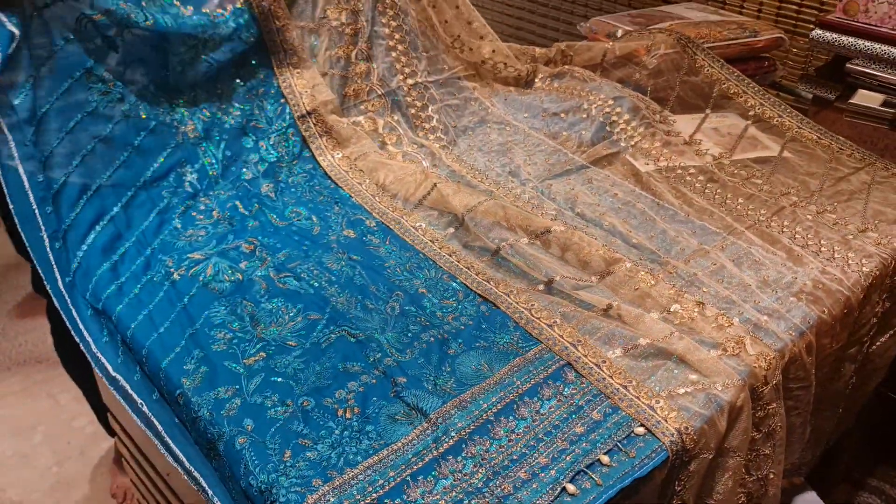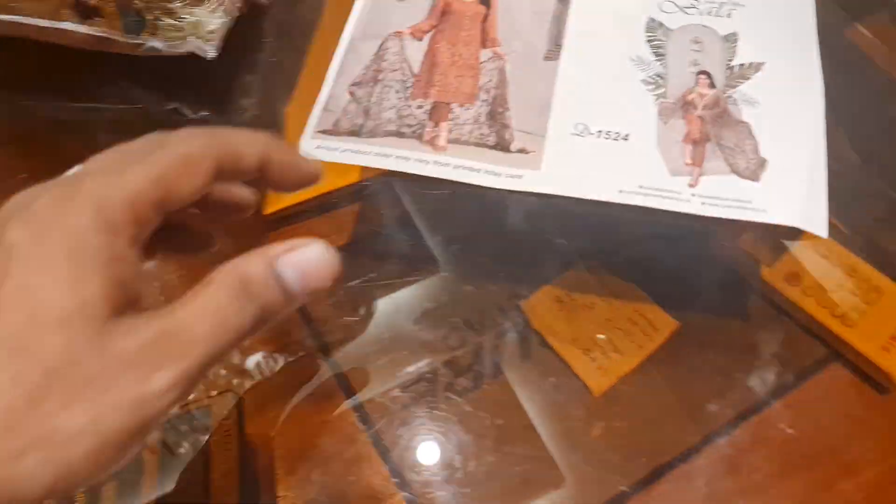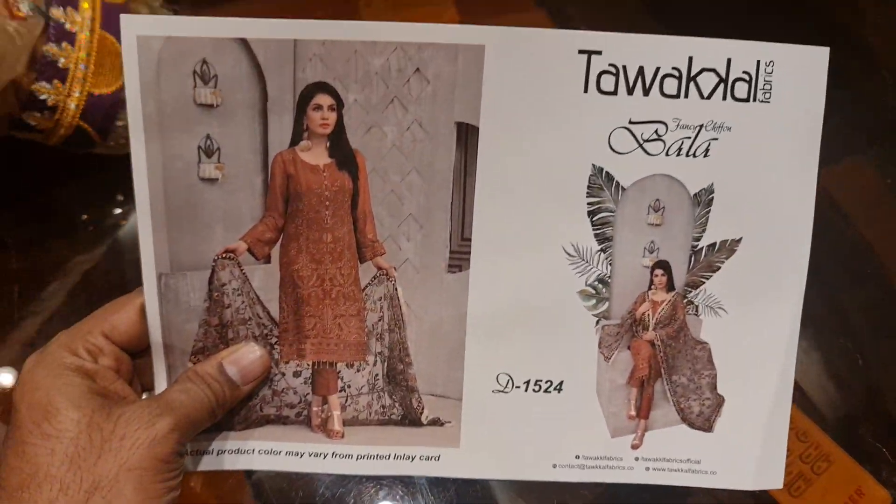This is a party dress. This is a panel. This is a sequence. This is a spring shoot. All of them are very good. This is a 2-part of the Luxury Chiffon with a sleeve. The price is 4500.